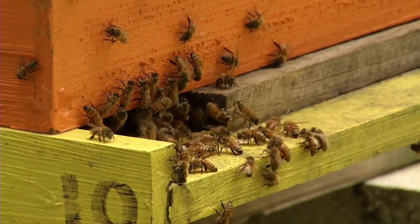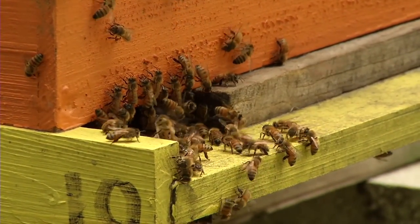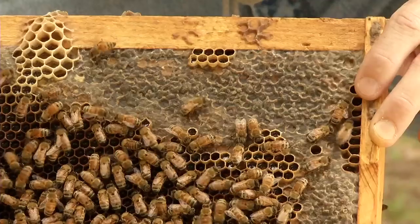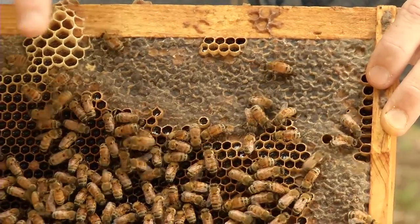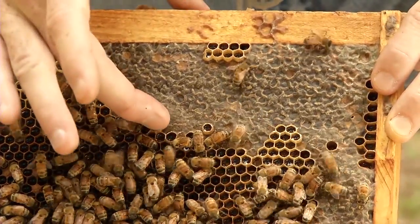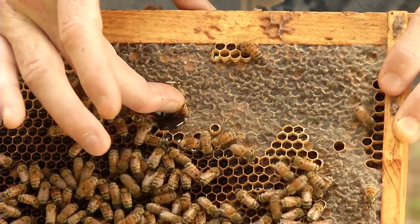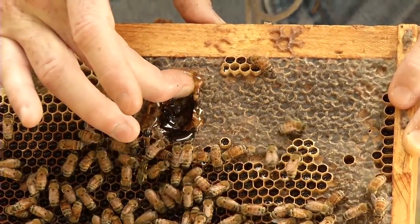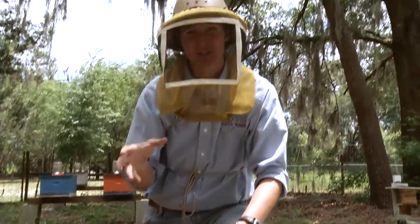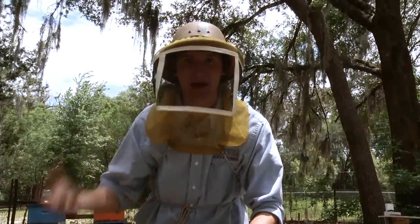Honeybees have to evaporate off that water to concentrate the nectar down into honey. They do this by stationing worker bees at the entrance of the nest who fan their wings, circulating air through the nest and drying the nectar. Once the nectar is sufficiently dry, the bees signal that the honey is ripe by putting a wax capping over the top.